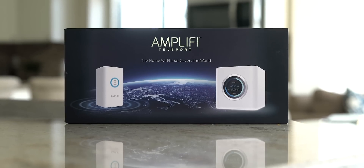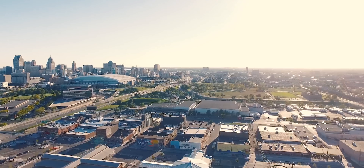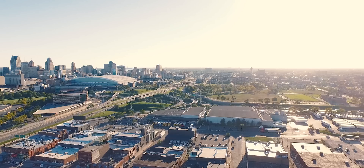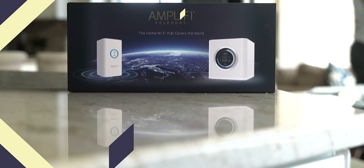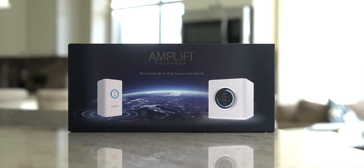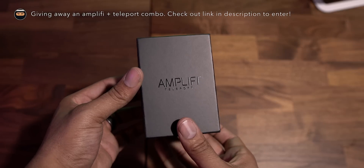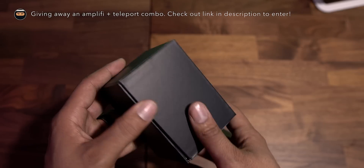Hey, what's up guys, Kevin the Tech Ninja here. Today we're going to take a look at a piece of equipment that is a must-have for travelers. This is the Amplify Teleport, and a big thanks to Amplify for sponsoring this video — but once again, all opinions are my own. The new Amplify Teleport is a companion device for the mesh router that offers a plethora of valuable features while traveling.